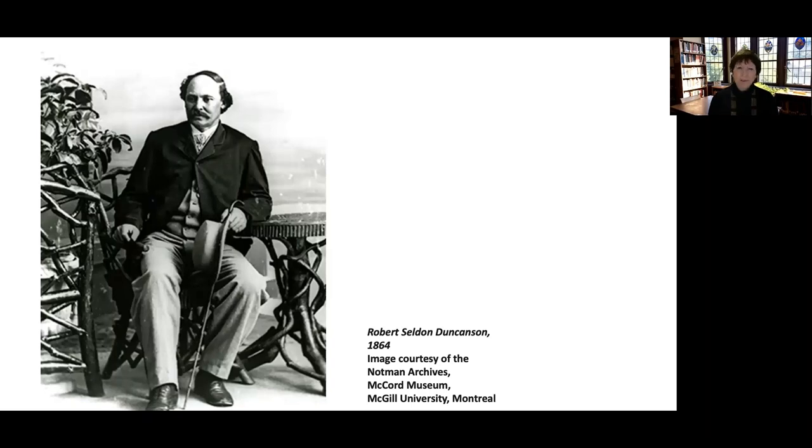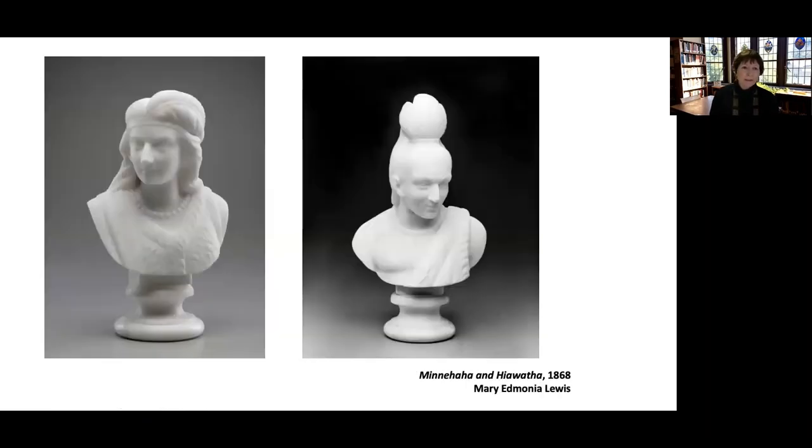Those are the experiences of a free man of color. Now let's look at these two pieces — two white marble busts. Over on the left we have Minnehaha, and on the right we have Hiawatha. Those names come out of a very famous poem written by Henry Wadsworth Longfellow in 1855. These were made in 1868 by Edmonia Lewis, who was born in 1844.